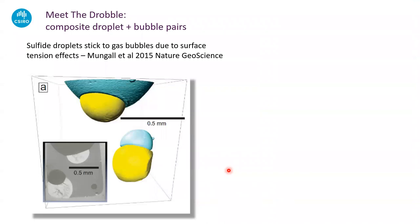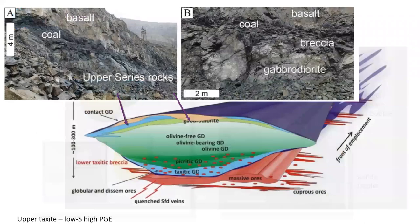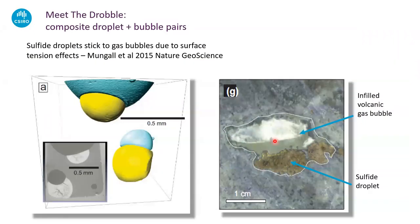Here's a really nice drobble frozen into the upper margin of one of the intrusions. In this case it's a classic amygdale filled with low-temperature hydrothermal phases — zeolites, clay minerals, and carbonate. What we're looking at here is the accumulation of these vapor bubble–sulfide droplet pairs.